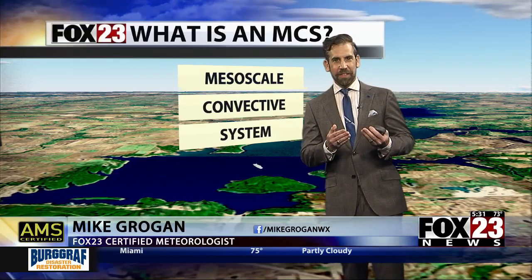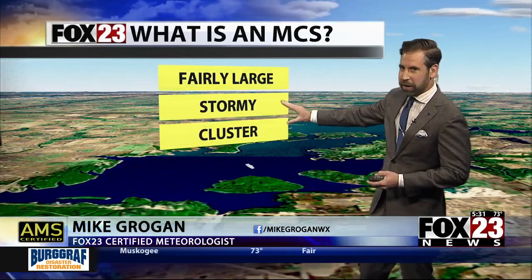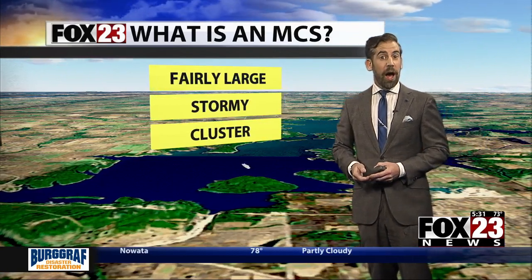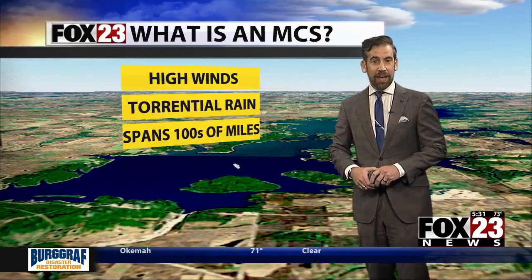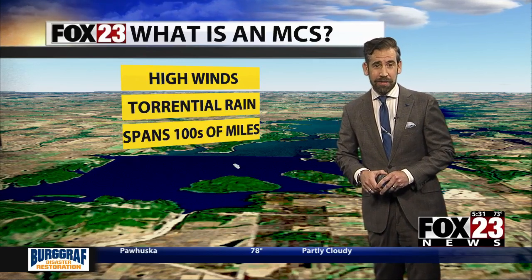It's an MCS, and that stands for mesoscale convective system. In the meteorology world, that converts to basically a fairly large area of storms or a storm cluster that can travel hundreds of miles. It does usually involve high winds, very heavy rainfall, torrential rainfall in many cases, and it can go up to a thousand miles in distance or even further depending on the scenario.